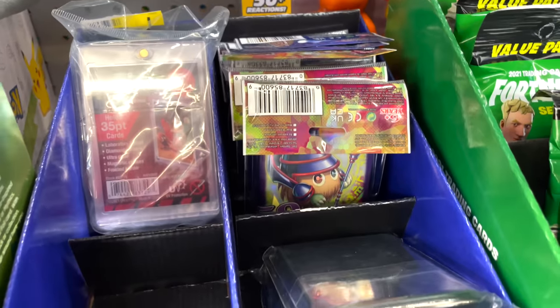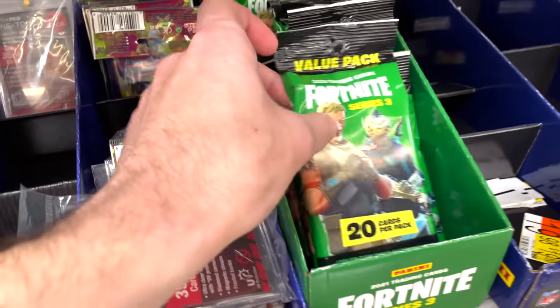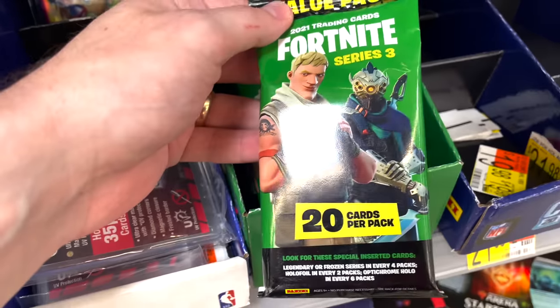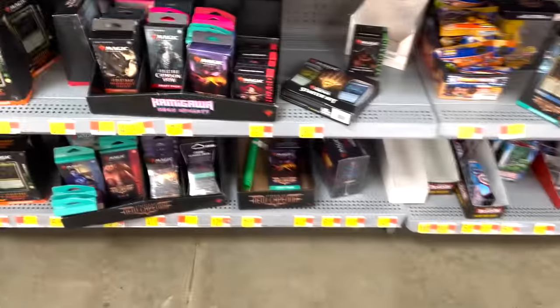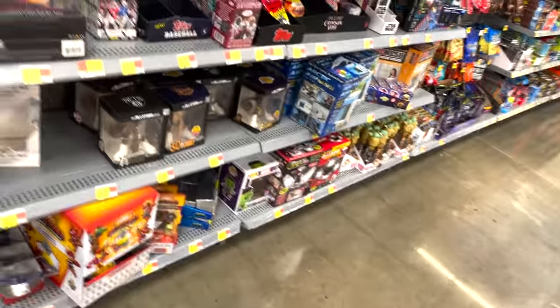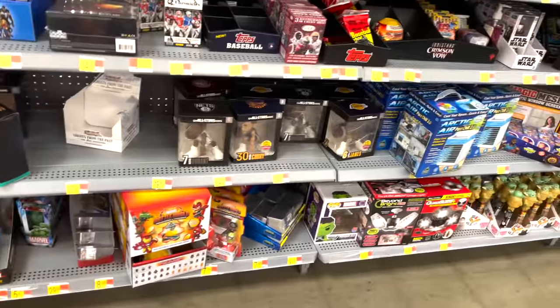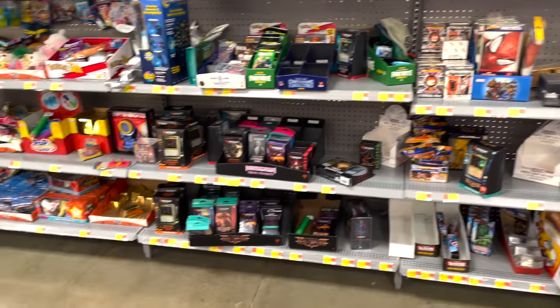We got some sleeves - that's not what we're looking for. No luck at the first Walmart. They had an empty mystery cube and sleeves, that was it.